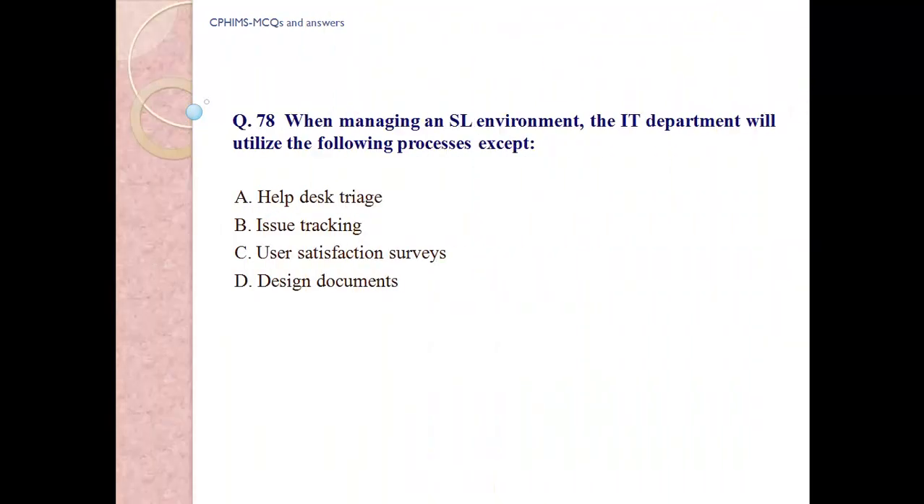Having many knowledgeable people participate in data science initiatives improves the chance for success. Question number 78: When managing an SLA environment, the IT department will utilize the following processes except: a) helpdesk trials, b) issue tracking, c) user satisfaction survey, and d) design documents. Answer: d) design documents.